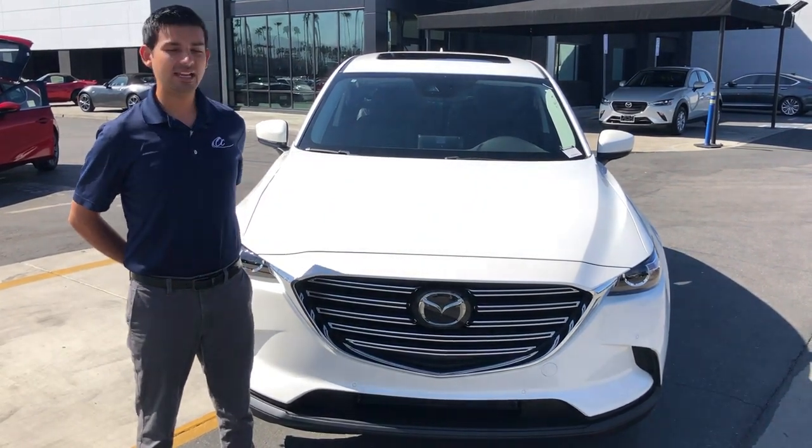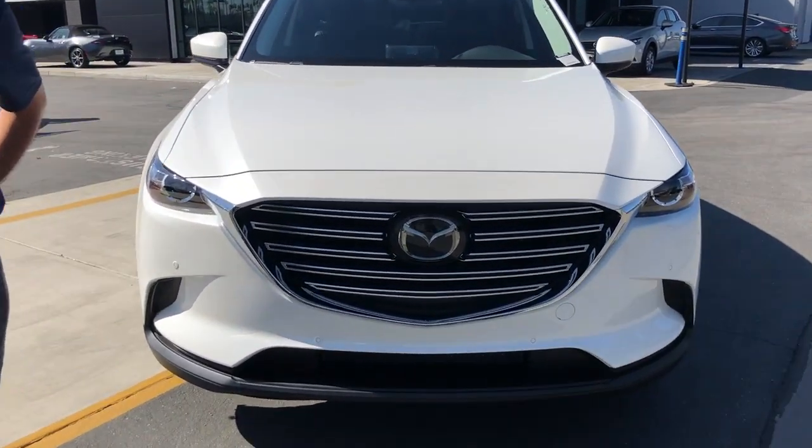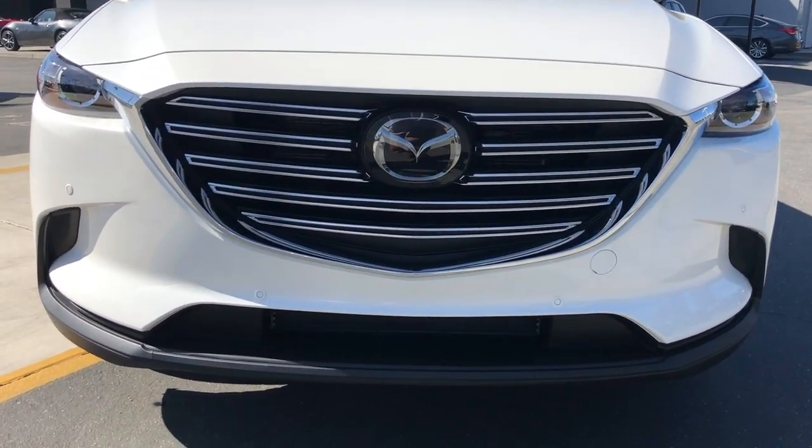Hi, I'm Jason Galvan with Tustin Mazda, and today I want to be showing the 2020 Mazda CX-9 Touring with premium package featuring the captain's chairs.